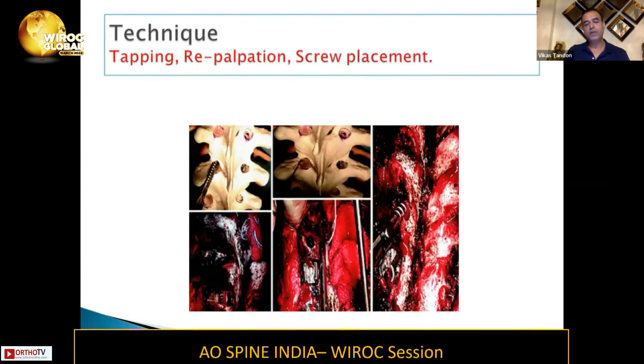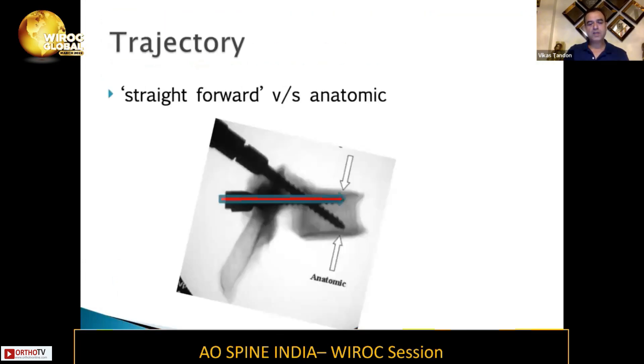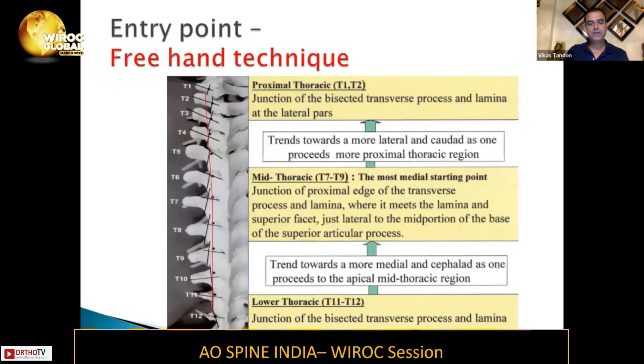Then tapping, re-palpation, and screw placement happen, and you put your screw. I'm going to skip the thoracic spine trajectory because Dr. Apaji is going to cover that.